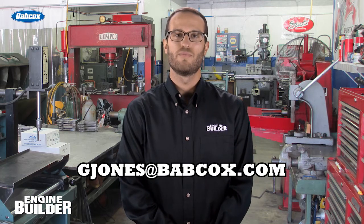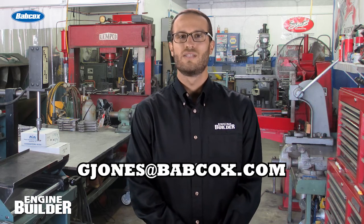Well, that's it for this episode of Building Blocks. If you have an engine that you'd like to feature, please contact me at gjones@babcox.com. Thanks for tuning in.